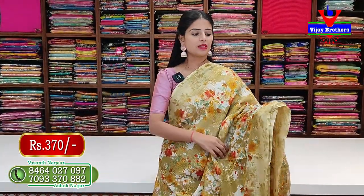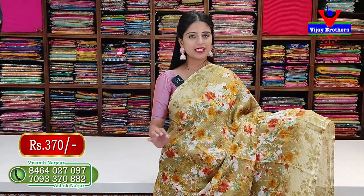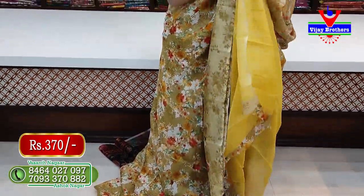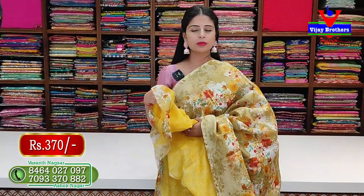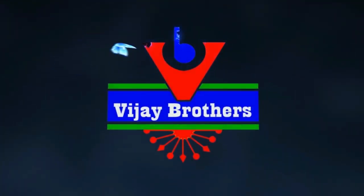Next is mustard color with two sides, featuring florals all over with a yellow blouse, priced at Rs. 370. So take a look at the cotton saree collection — very lightweight, reasonable, with beautiful patterns. Hope you can visit the store and find something nice.